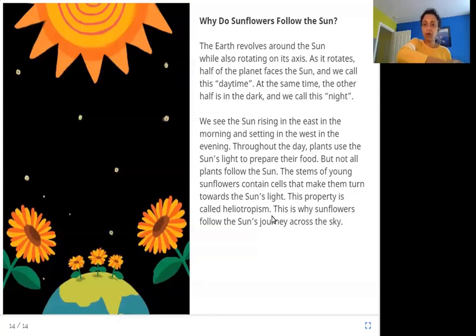Because of heliotropism, the stems automatically turn towards the sun wherever it is. So sunflowers follow the sun as it makes its journey from rising in the east, directly overhead at noon, to setting in the west. The sunflowers are turning towards the sun all day — and this is because of heliotropism.